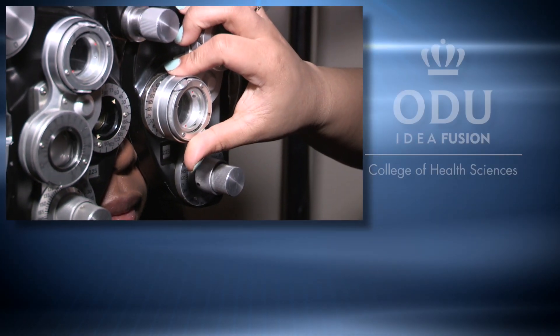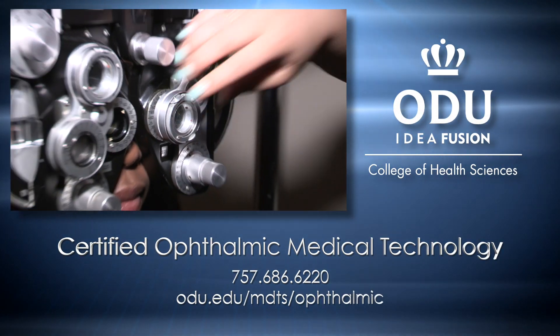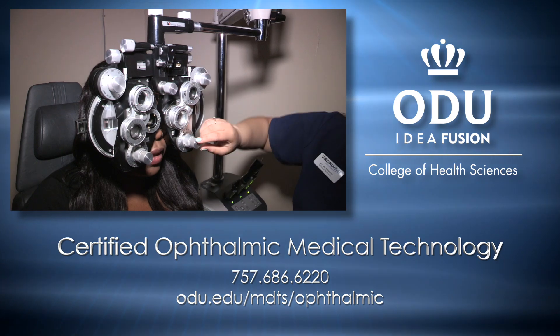After I graduate and am certified from the program, I plan to work here in the States for a while to get that good experience, then go back to my country, Kenya. There are a lot of people with eye problems there and they really need the skills and experience I learned from the program. The program was amazing — I would not be where I am without it. It's the best thing I've ever done. The Ophthalmic Medical Technology Program at Old Dominion University — see what's in store for you.